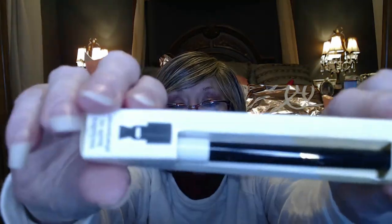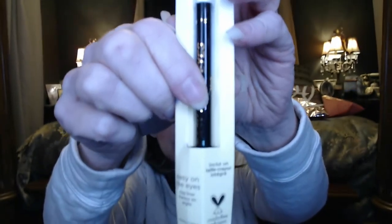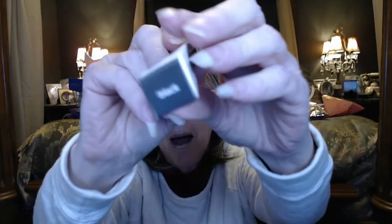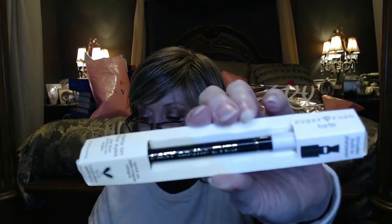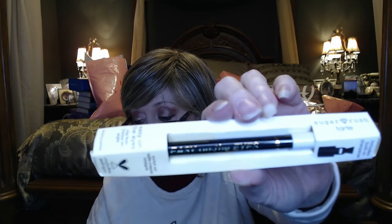The first item is an eyeliner — it's from Tarte, called Sugar Rush. It's got a built-in sharpener and it is black. It's easy on the eyes — vegan and cruelty free. The value on this is $19. I know everyone gets a lot of eyeliners, but you can always use them or give them away. Good start.